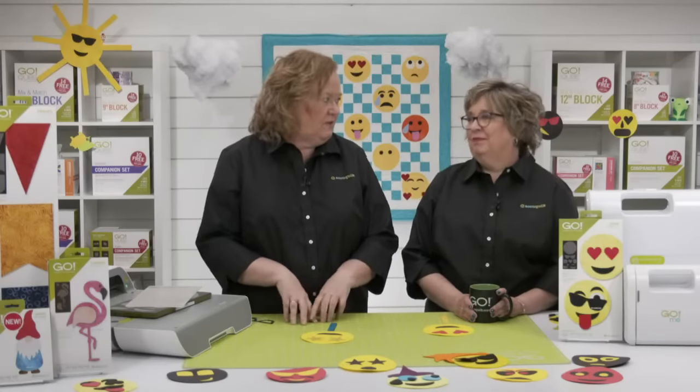This expressive die is perfect to use with kids or grandkids. Oakley has loved using this die — we have emojis all over the house. Well, let's not wait any longer, let's see the Go Emojis die.